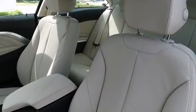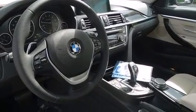Top features include rain-sensing wipers, front and rear reading lights, a leather steering wheel, front and rear air conditioning, and power seats.